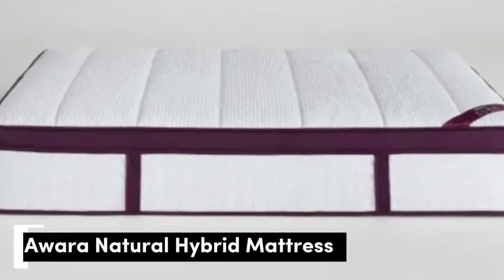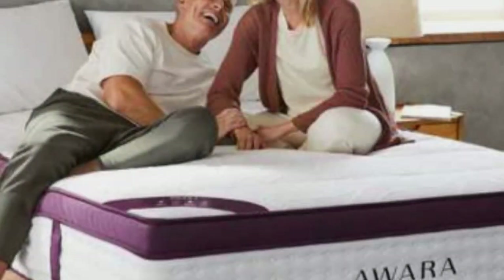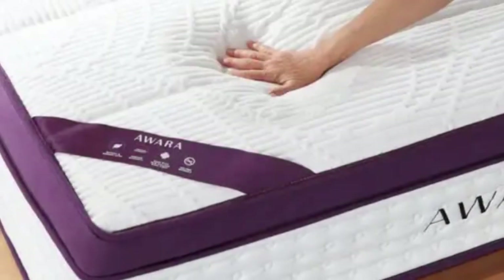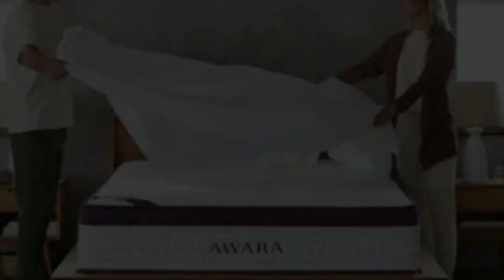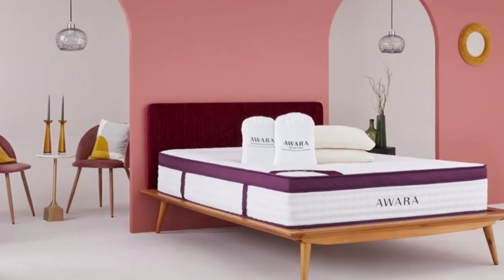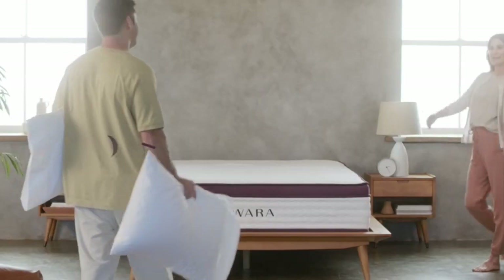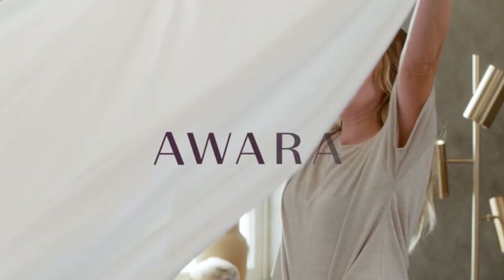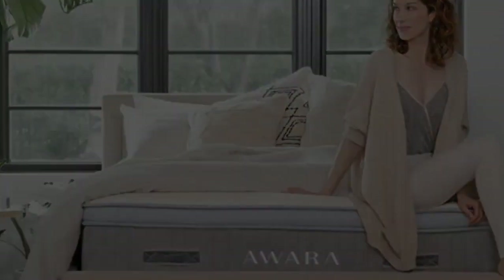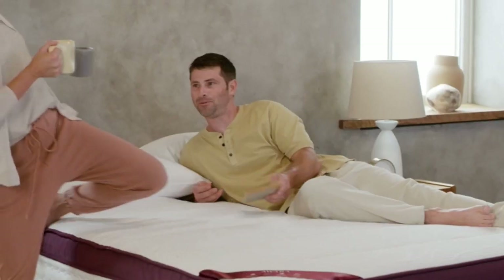Number 5. The Awara is a natural hybrid, swapping synthetic memory foam for a layer of natural latex foam and pairing it with organic New Zealand wool, a cotton cover, and 8-inch coils. In our tests, we found this mattress provided plenty of comfortable cushioning and would recommend it to all sleeping positions. Latex features in almost all of today's best organic mattress options, as it delivers similar contouring properties to memory foam. It's also super durable, especially Dunlop latex, which is the kind used here, and apparently better at regulating temperature than memory foam too.